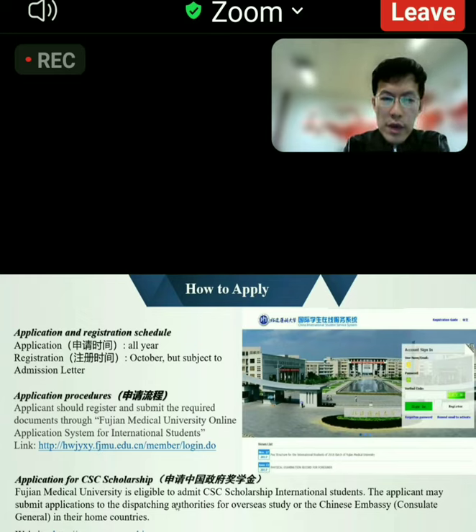you need to apply through the authorities for overseas studies or the Chinese embassy or consulate general in your home country. The website shown here can provide you more information about the CSC application.